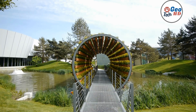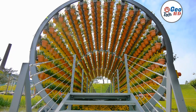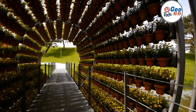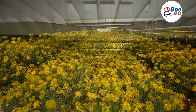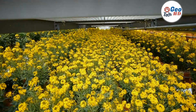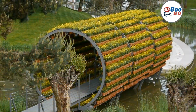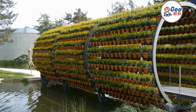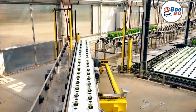A rotary hydroponic garden is a modern and innovative way to grow plants using hydroponic systems. It is a circular or cylindrical shaped structure that rotates continuously, providing an equal distribution of light, water, and nutrients to the plants. This method has gained significant popularity in recent years due to its ability to produce high-yield crops in small spaces. Rotary hydroponic gardens are ideal for urban and small-scale farming and allow farmers to grow a wide range of crops, from herbs and leafy greens to strawberries and tomatoes.